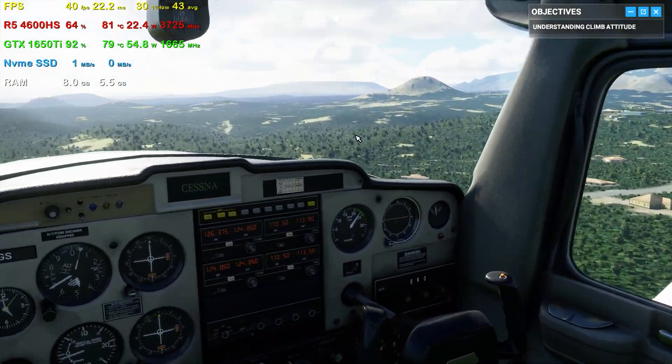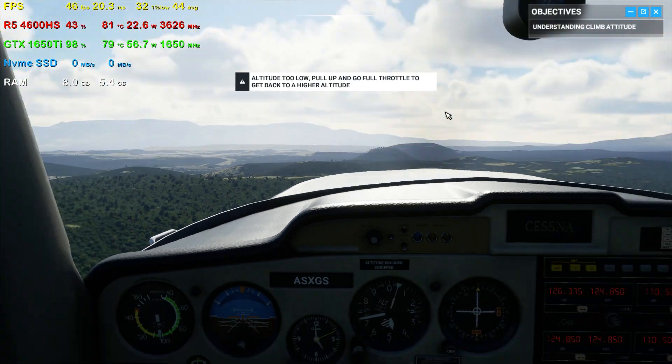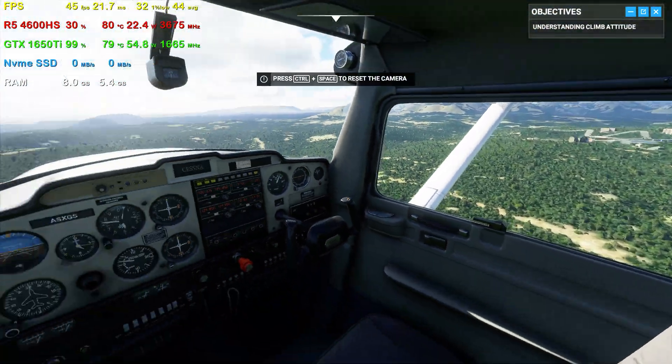Okay, before we go on, let's get back to a cruise attitude. Ease up on the yoke and aim your nose just below the horizon, then throttle back down to 2,300 RPMs.